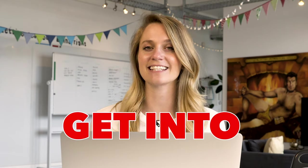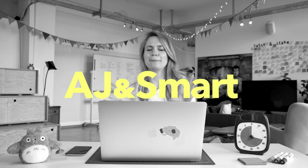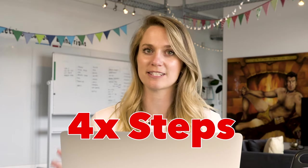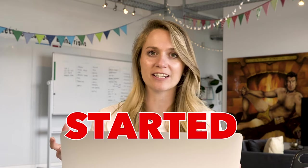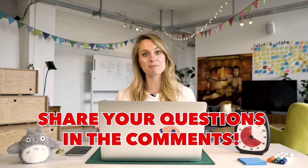Hey everybody, in this video I'm going to take you through some really tangible steps that you can take today to get into UX design. I'm Brittany from AJ and Smart, and this video is going to be perfect for anybody who's thinking about getting into UX design — maybe you're making a career change, maybe you're coming straight out of high school. I'm going to take you through four super simple steps to actually get started in this industry. If any questions come up while you're watching, just pop them in the comments and we'll respond as soon as we possibly can.